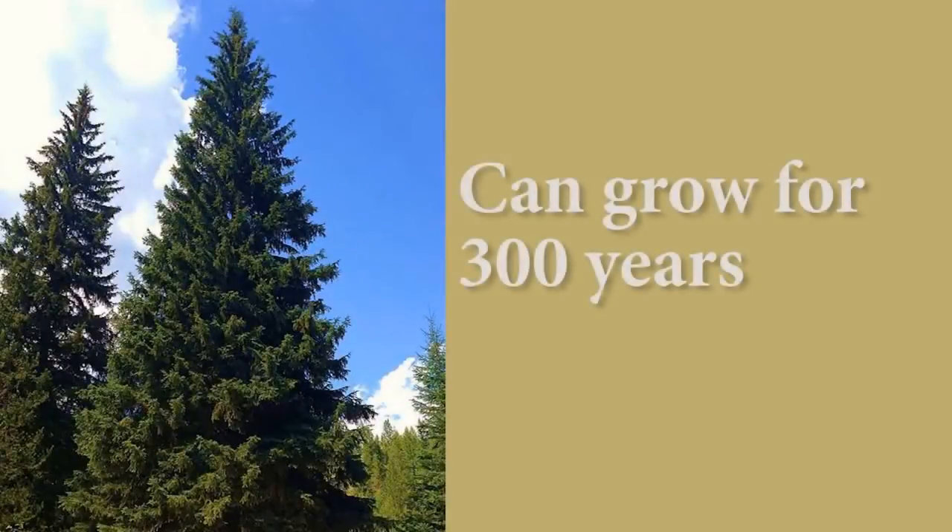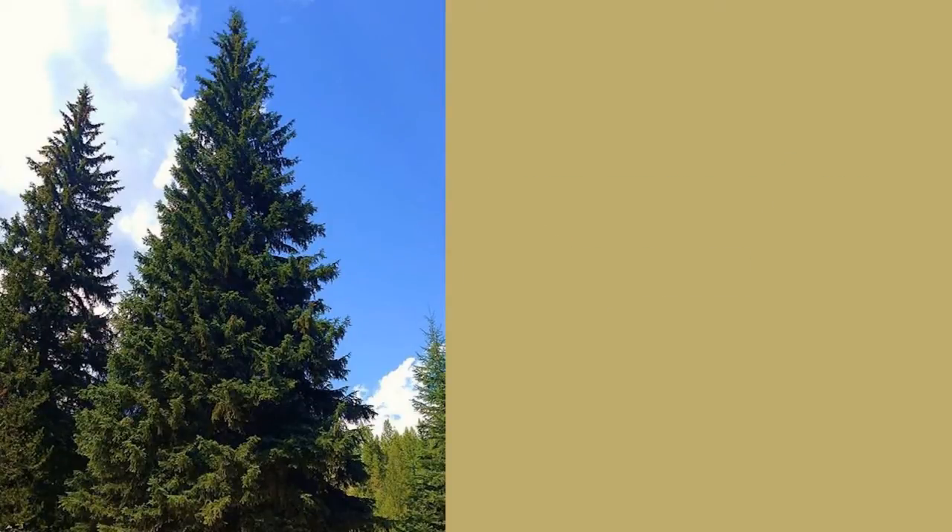In native areas, this spruce can grow for 300 years. Every once in a while, you may see one in the 500 to 600 year range, but that would be very uncommon.